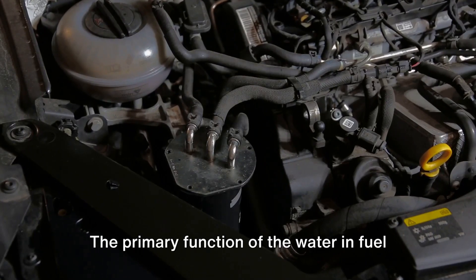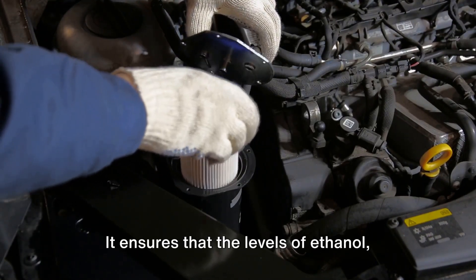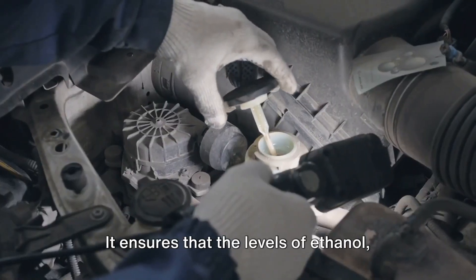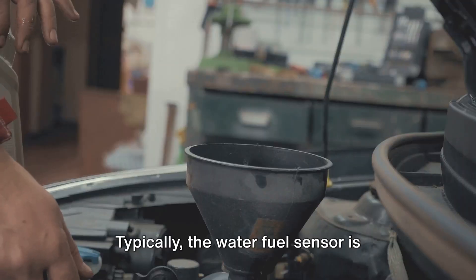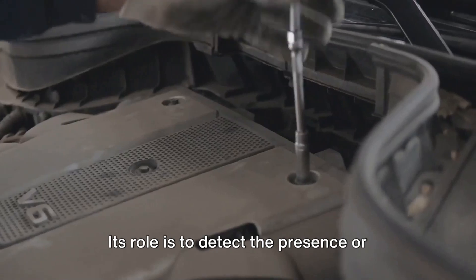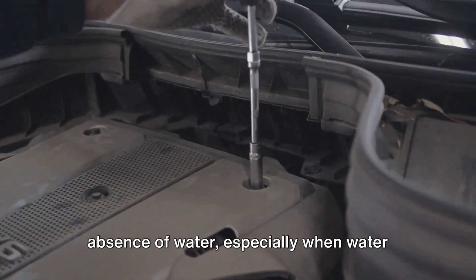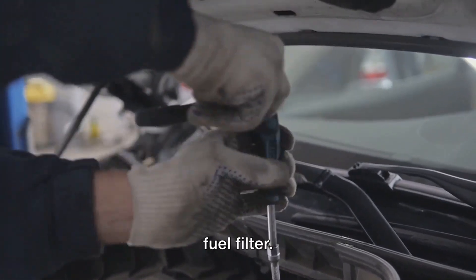The primary function of the water and fuel sensor is to monitor the composition of the fuel passing through it. It ensures that the levels of ethanol, water, and other contaminants remain within acceptable limits. Typically, the water fuel sensor is situated inside the fuel filter, and its role is to detect the presence or absence of water, especially when water reaches a predetermined level within the fuel filter.